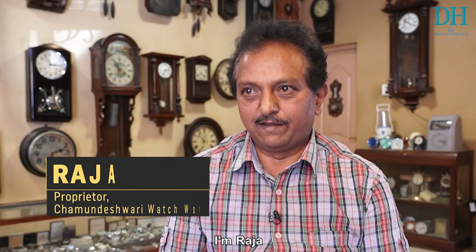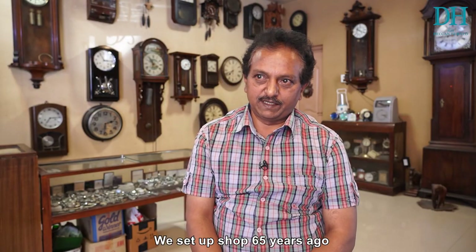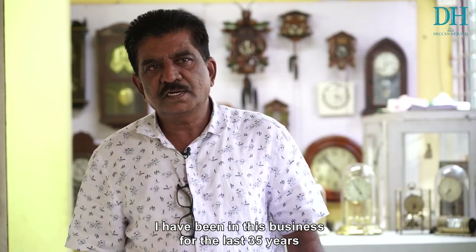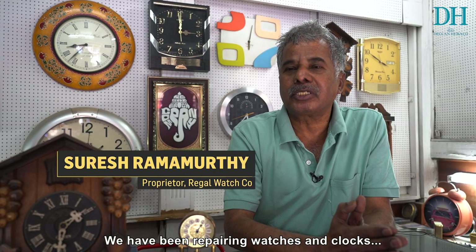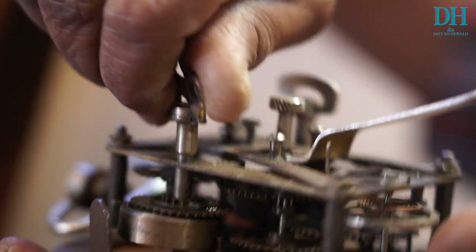Namaskara. I am Raj Amta. I've been in Angali Open for 65 years. My name is Sheikh Mahmoud. I've been in this business for the past 35 years. We've been repairing watches and clocks from 1937.